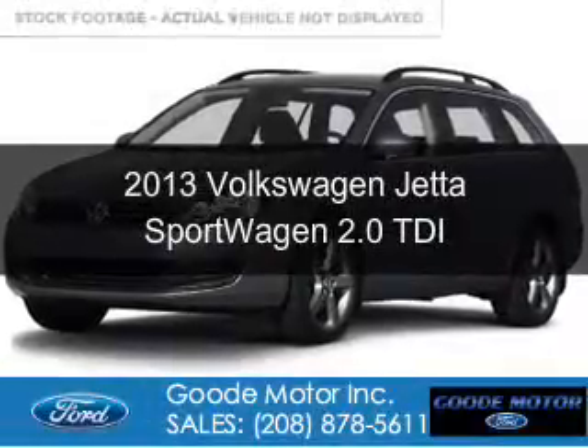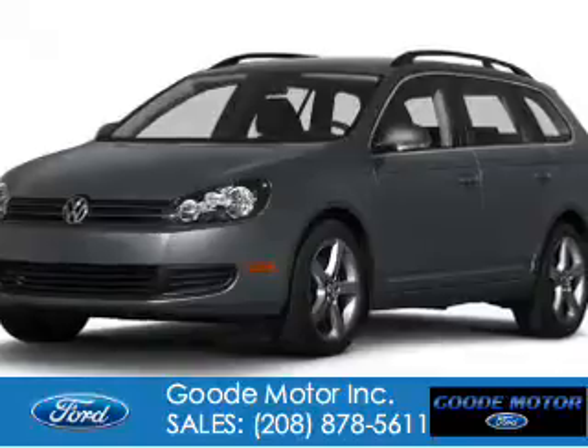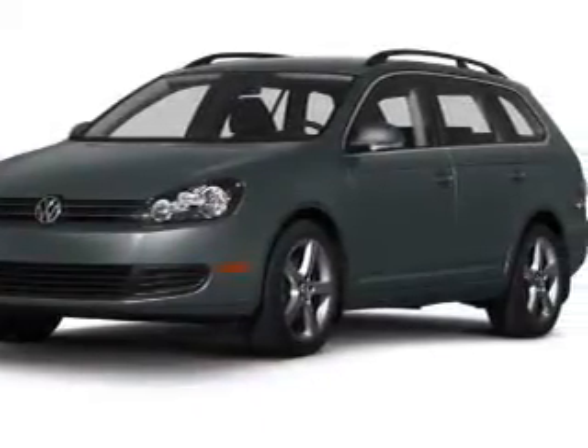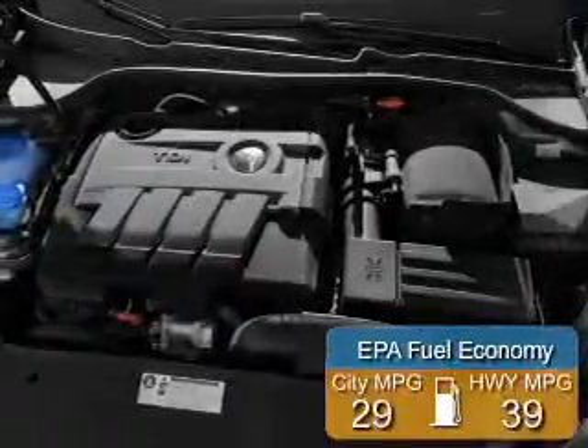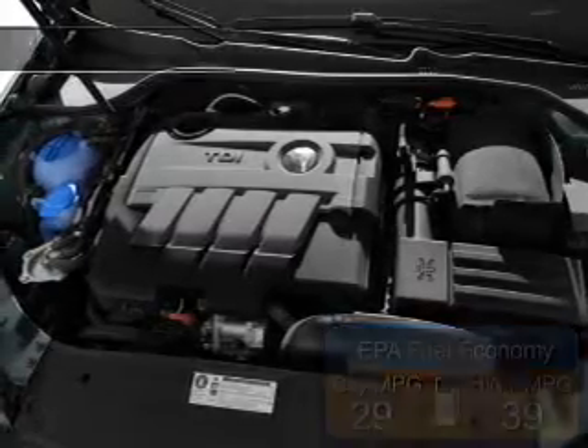This is a used 2013 Volkswagen Jetta Sportwagon. It's powered by front-wheel drive, a 2-liter, 4-cylinder engine, and a 6-speed automatic transmission. Great fuel efficiency saves you money by requiring fewer trips to the gas station.